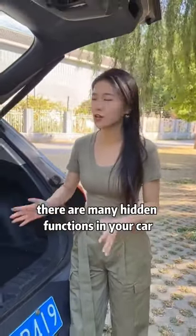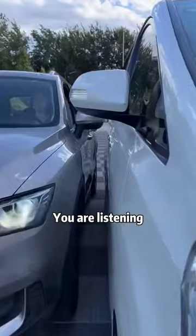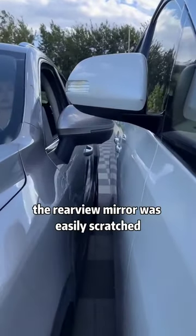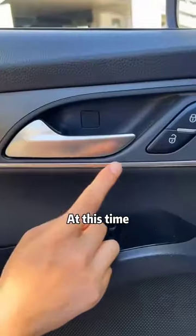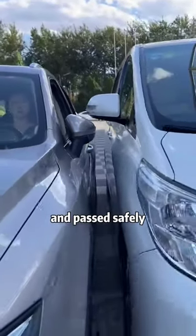In fact, there are many hidden functions in your car — some can save money, and some can save lives in times of crisis. First, when we meet cars on a narrow road and the rearview mirror is easily scratched, we find this knob on the door panel of the vehicle, twist it to fold away the rearview mirror, and pass safely.